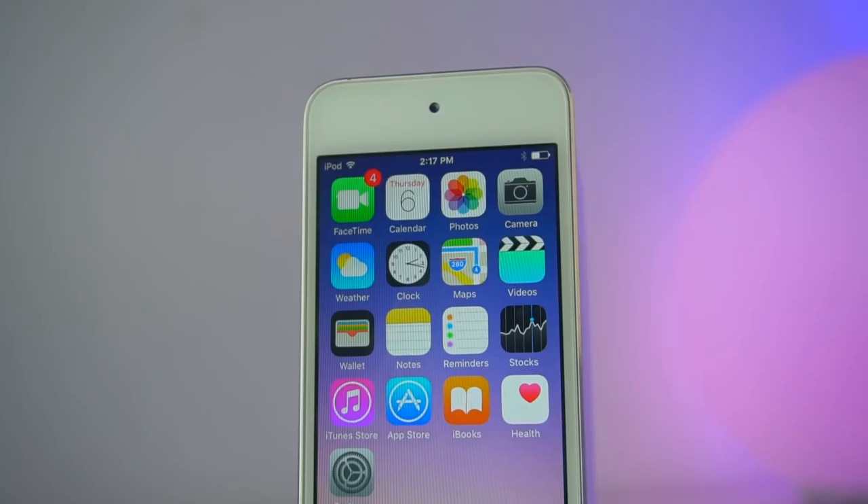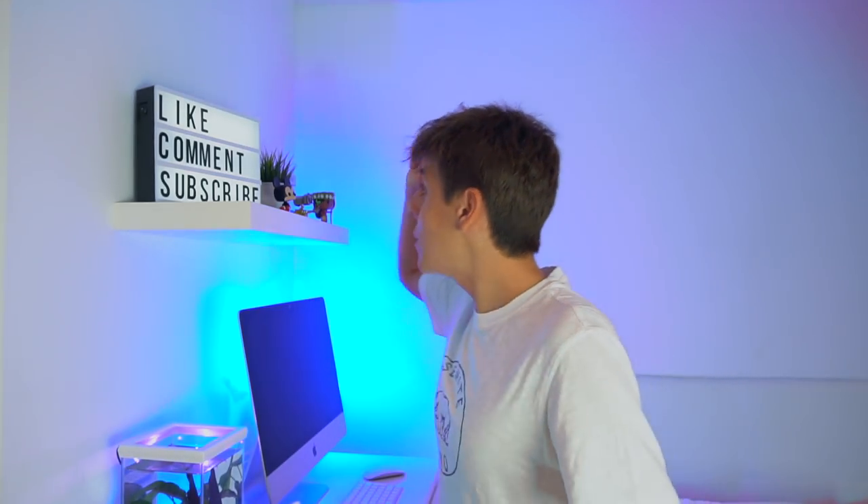So anyways guys, that's pretty much it for this video. If you enjoyed it, make sure to give it a big thumbs up. If you were considering purchasing an iPod Touch, let me know in the comments if I convinced you. This video is dedicated for people thinking about getting an iPod Touch — same with all the other episodes on the Why You Need series, which are all linked down below: Why You Need a HomePod, Why You Need an Apple Watch, Why You Need an Apple Pencil. Also, there are literally six days until the keynote — I am so hype. Hope you are too, and I'll see you on the next one. Peace.